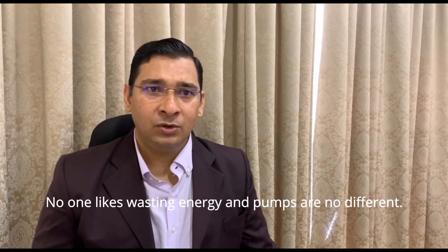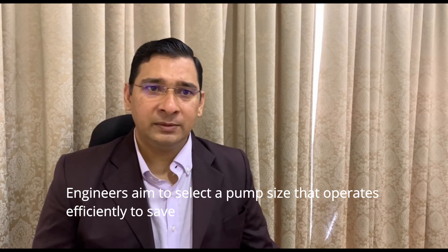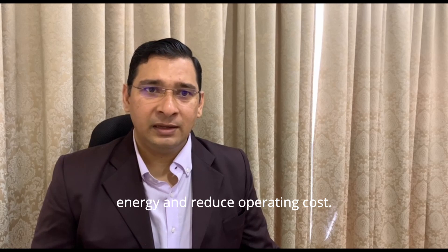The seventh one is efficiency. No one likes wasting energy, and pumps are no different. Engineers aim to select a pump size that operates efficiently to save energy and reduce operating costs.